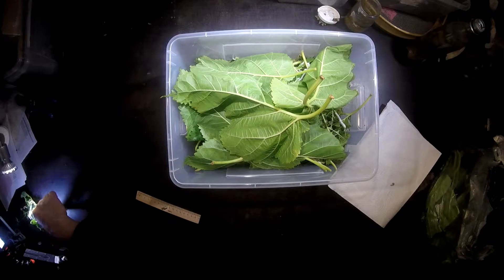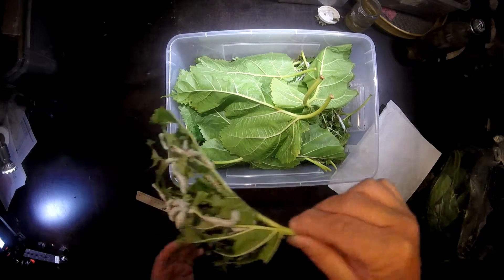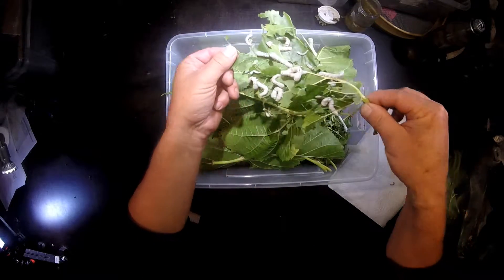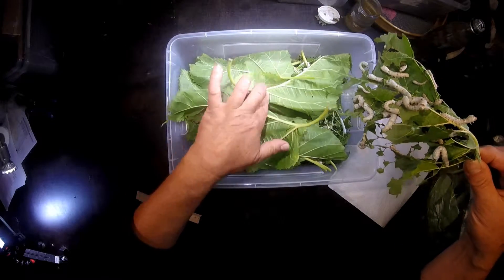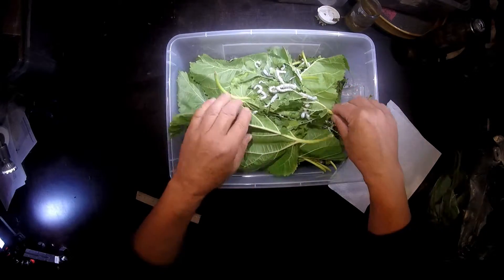And now this one I put on the top here — you'll see that the leaf is completely covered with the caterpillars. I just put them on the top.